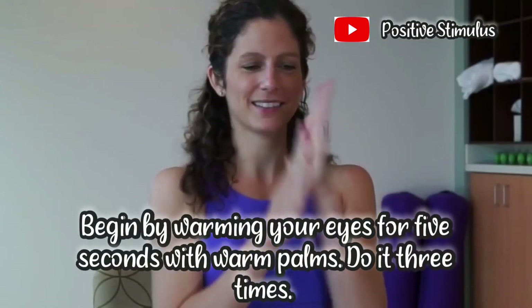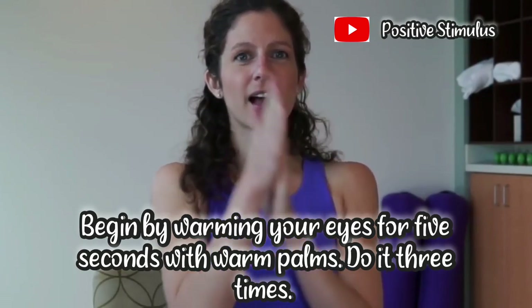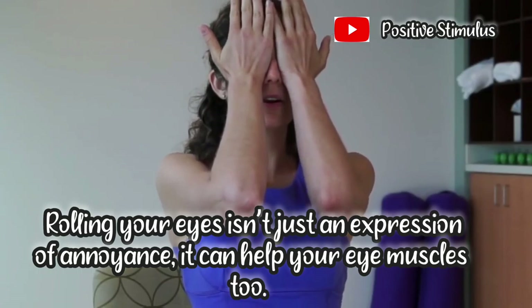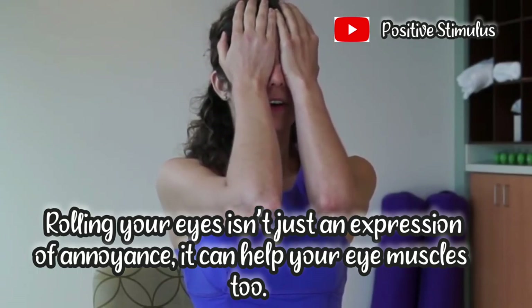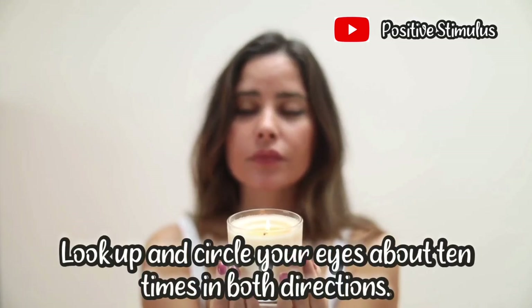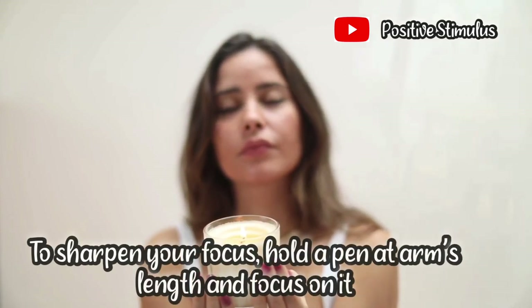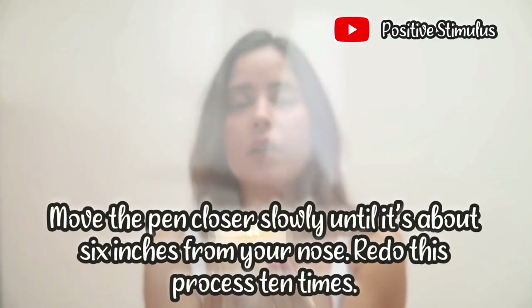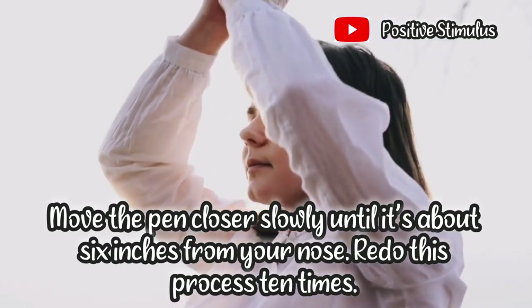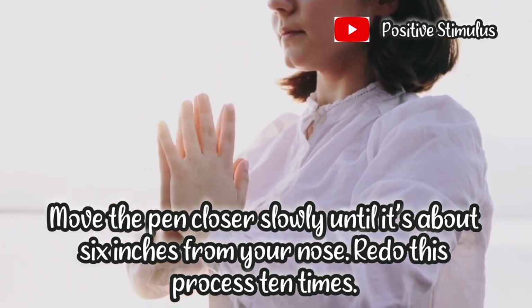Begin by warming your eyes for 5 seconds with warm palms. Do it 3 times. Rolling your eyes isn't just an expression of annoyance — it can help your eye muscles too. Look up and circle your eyes about 10 times in both directions. To sharpen your focus, hold a pen at arm's length and focus on it. Move the pen closer slowly until it's about 6 inches from your nose. Redo this process 10 times.